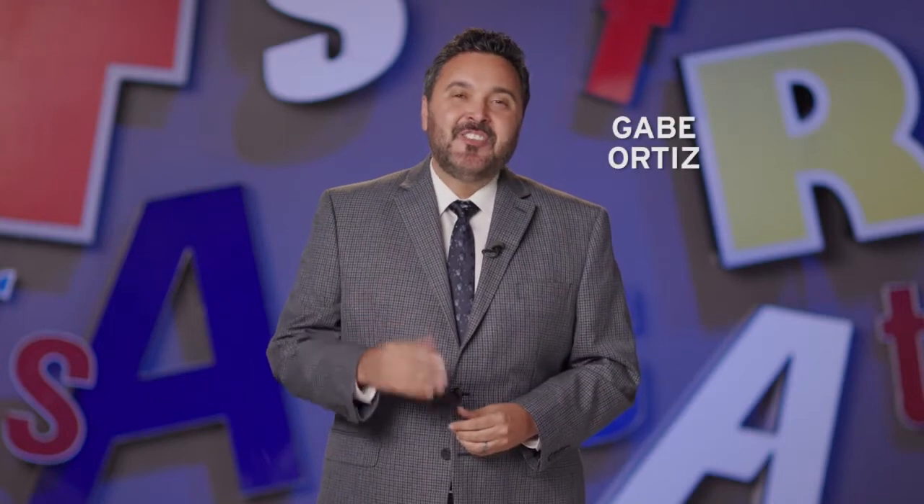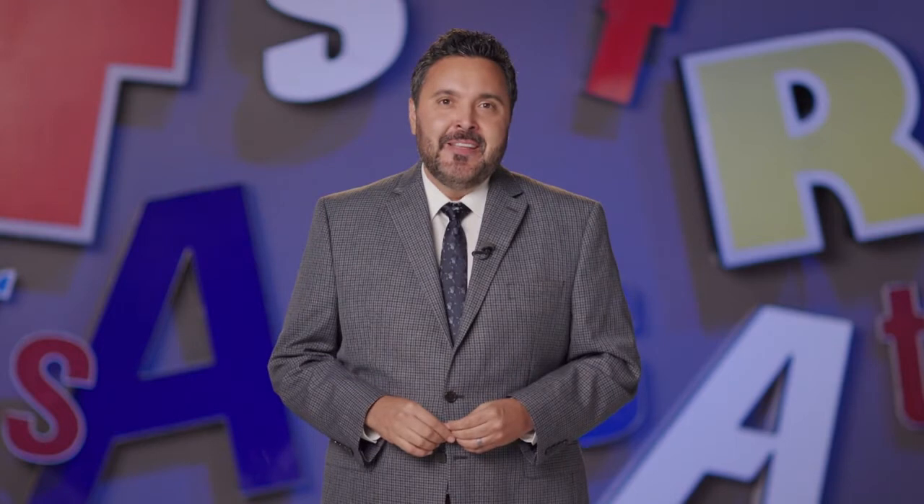Hello, I'm Gabe Ortiz, and this is WEDU Arts Plus. The May Stringer House in downtown Brooksville is a local gem. This four-story, 14-room, painted-lady Victorian-era home is full of Southern history. It also happens to be one of the most haunted houses in Florida. Join us as we appreciate this piece of historic architecture and learn about its painstaking renovation.